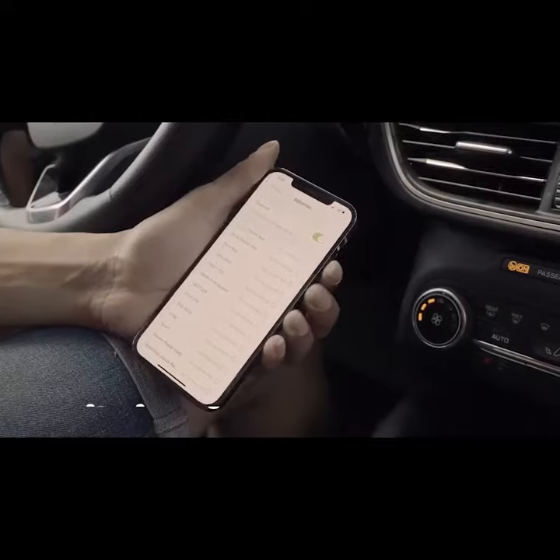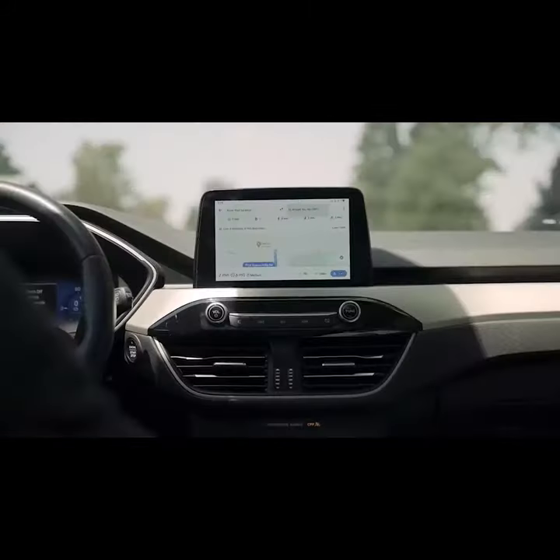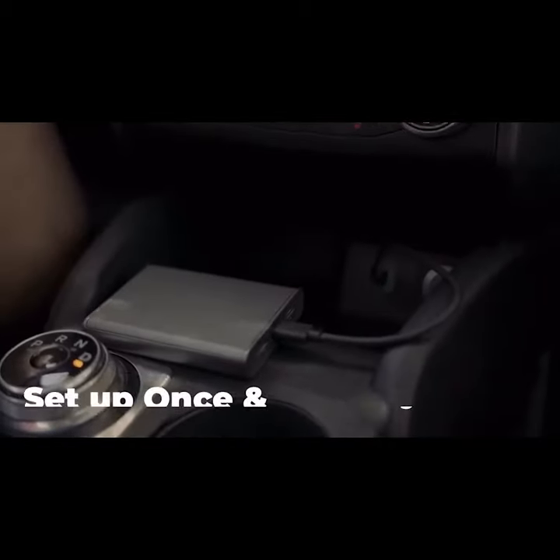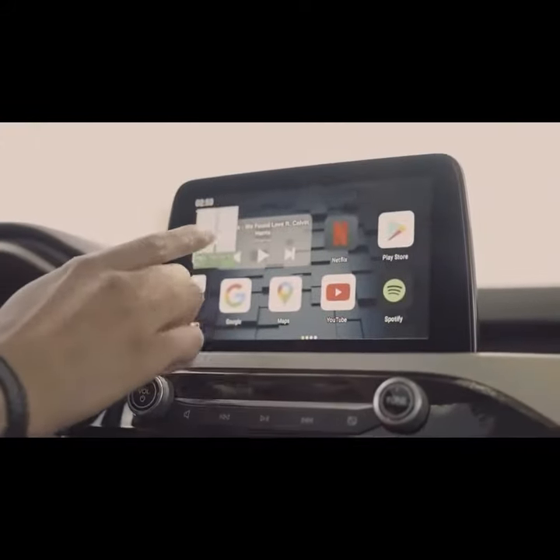Both models of Car Genie are sleek and slim, and they can both wirelessly convert your car's OEM infotainment screen to a wireless intelligent Android Auto and Apple CarPlay system.